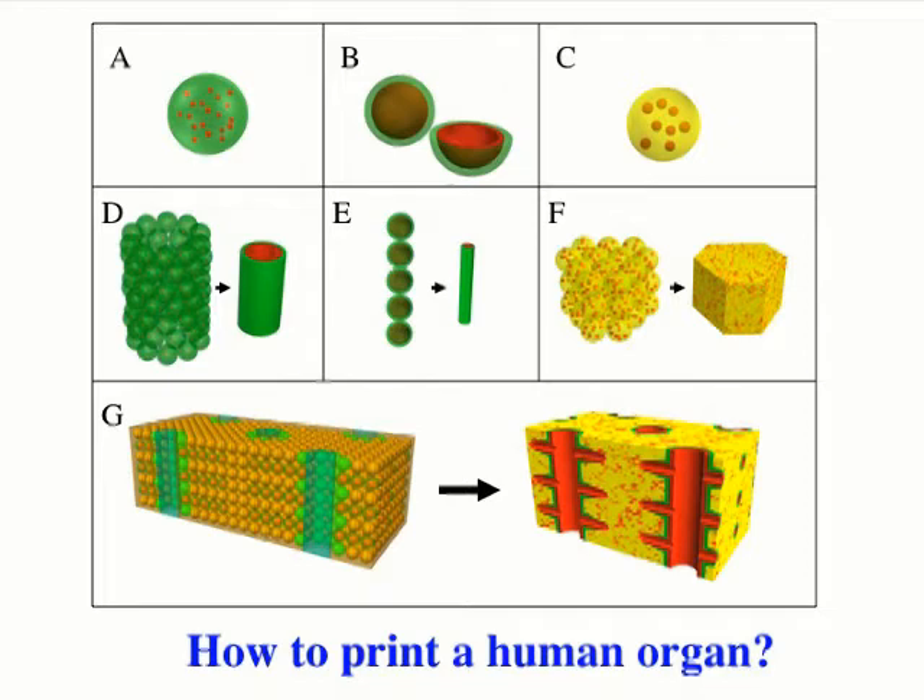If you place them robotically, you can create large-diameter vessels, as shown in picture D, then intermediate vessels in E, and a vascularized block in F. Printing all of this together allows you to create a three-dimensional tissue construct with a built-in vascular tree, including large-diameter, intermediate-diameter vessels, and capillaries.